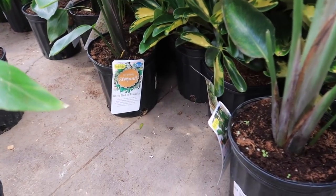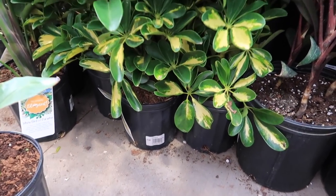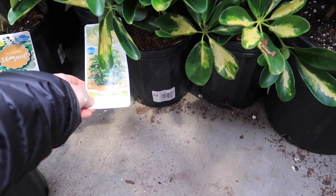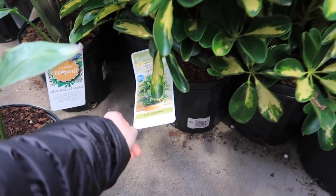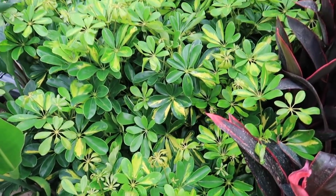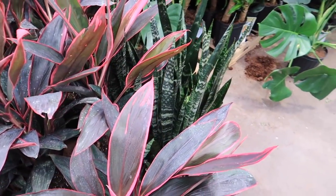I want to see these guys. How much are you? I used to be obsessed with these until I saw one out in public that had scale on it — no thank you. $12.98. Golden Capella Schefflera. We have these, which I killed before.